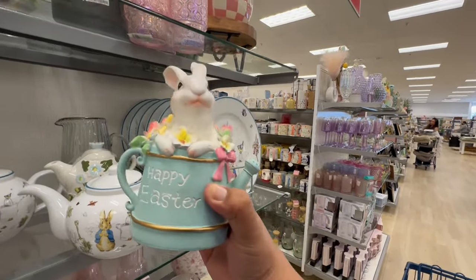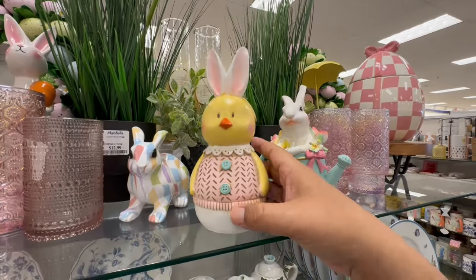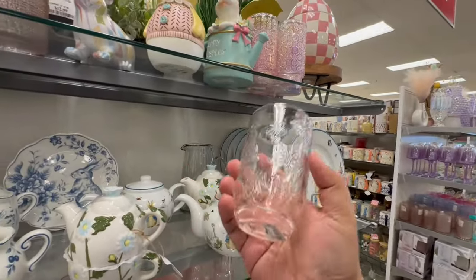I'm trying to see who it's by. This one I love — these are $5.99. And as I mentioned before, Dollar Tree's getting a lot of similar things to this.